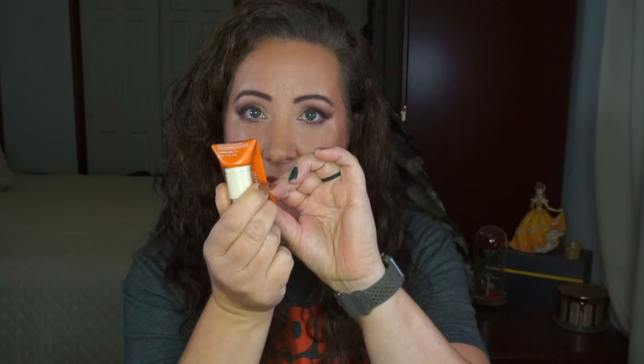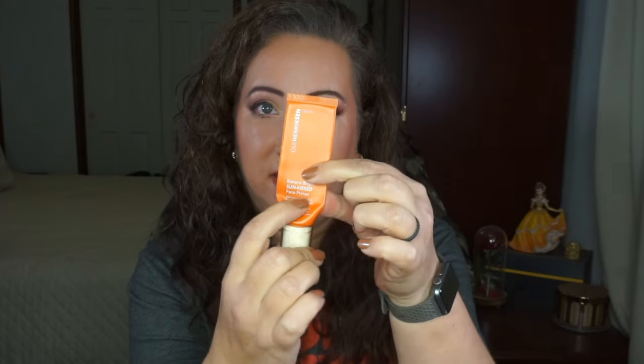This is the Ola Henriksen Banana Bright Sun Kissed Face Primer — she had panned one of these to completion so I brought this in for her. It had some usage when I brought it in but it was still pretty full. You can see all of my progress lines there and I am making really, really good progress — it is starting to sink in. I want to say if I keep the same progress I've been making, I'll probably have this as an empty for the next update.